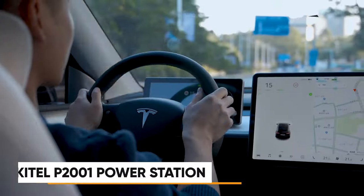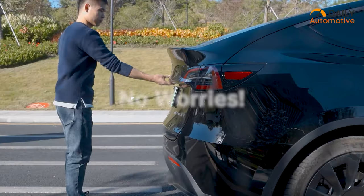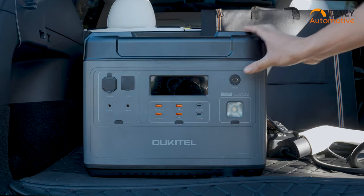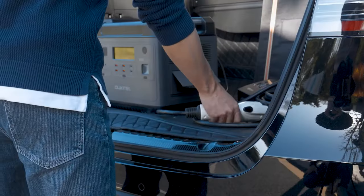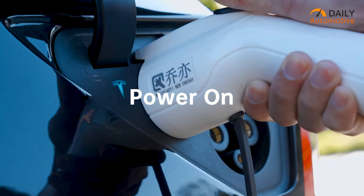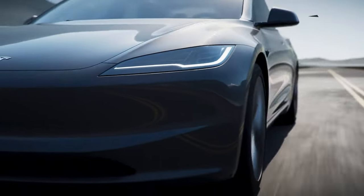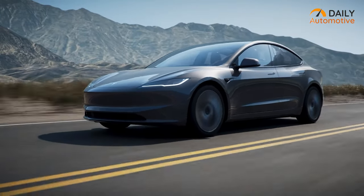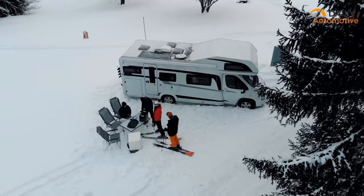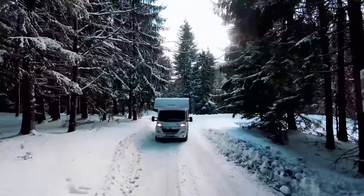Bid farewell to power concerns with the Ukitel P2001, ensuring instant power delivery precisely when you need it most. This ultimate power station guarantees a reliable and secure power supply, capable of simultaneously energizing up to 16 devices. Operating in a quiet, convenient, and eco-friendly manner, the P2001 stands out as a powerhouse for various power needs. Specifically designed to cater to electric vehicles like Tesla, the P2001 becomes a savior when your EV is running low on power. Its AC outputs are engineered to charge your Tesla, providing an additional 6 miles of range.